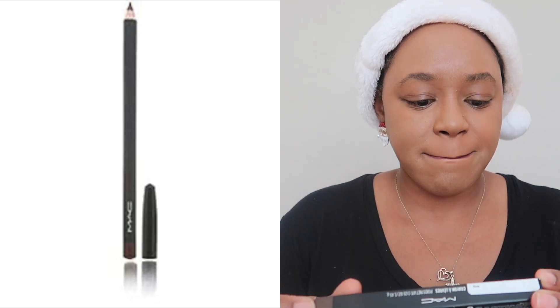I got a MAC lip pencil in chestnut. My husband ran over my chestnut lip liner with the car — it wasn't on purpose. I heard something fall the night before but had no idea what it was. I went back out the next day and noticed my lip pencil was completely flattened — the wheel ran over it probably twice. This is just an OG classic, if you know you know, and it reminds me so much of my mom, so I'm glad I got a replacement.